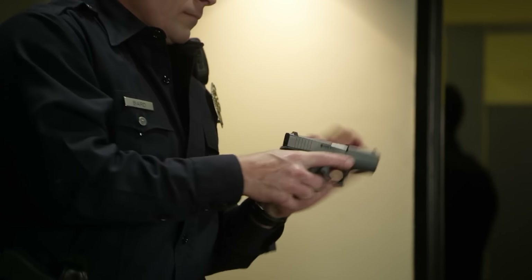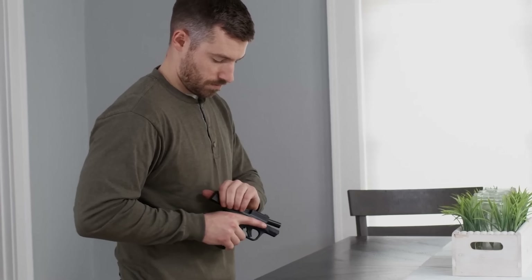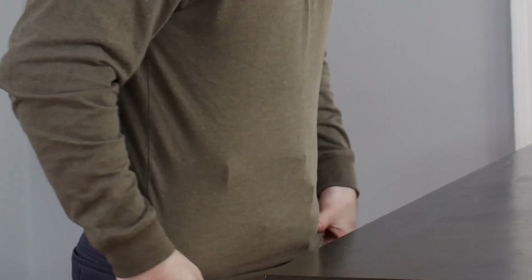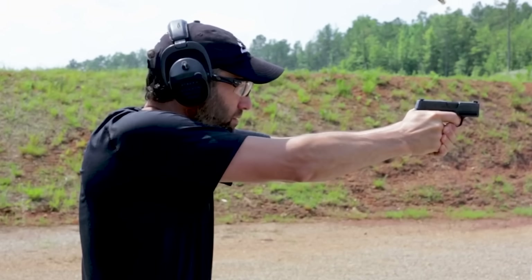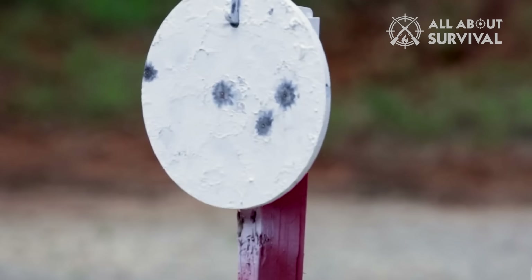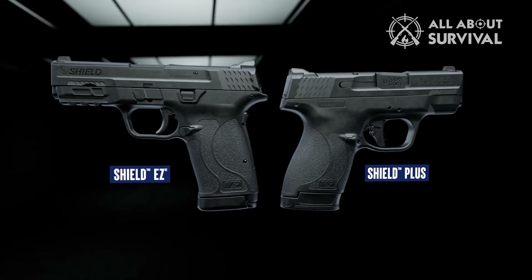The best concealed carry handguns are small, and most shooters today tend to prefer 9mm. Put together, these two concepts create the hottest new class of CCW guns on the market: the Micro 9mm. This budding category of firearms has developed a lot in just the past couple of years, with new models being released almost too fast to keep track of. Here are our picks of the best Micro 9mm handguns available in 2023, including both pistols and revolvers.